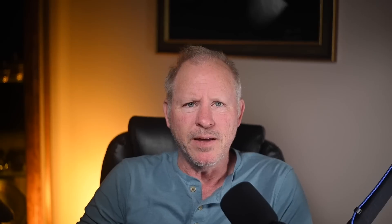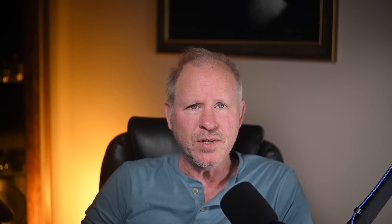Today, Porsches include a 912 and a 993. Hi there. In Porsche sales today on Bring a Trailer, a slate gray 1967 912 Coupe project car sold for $45,912.